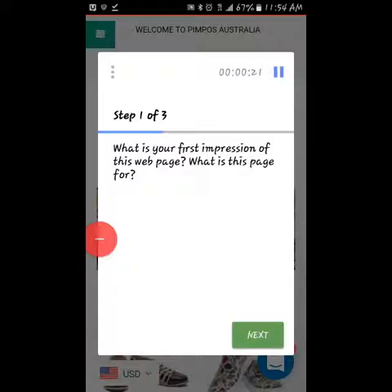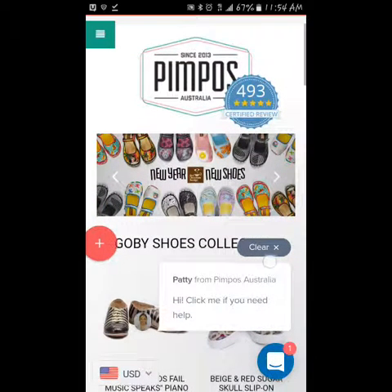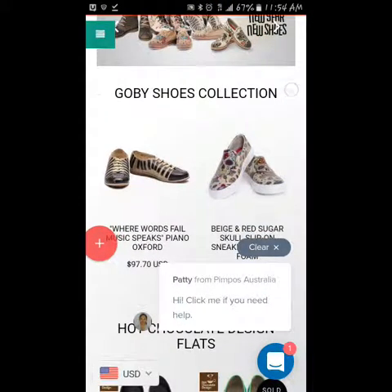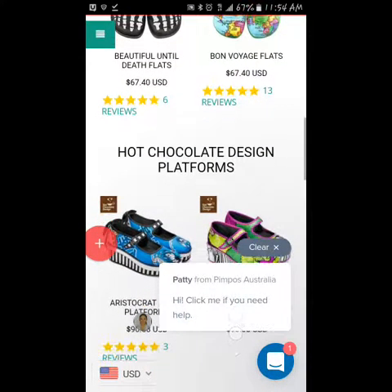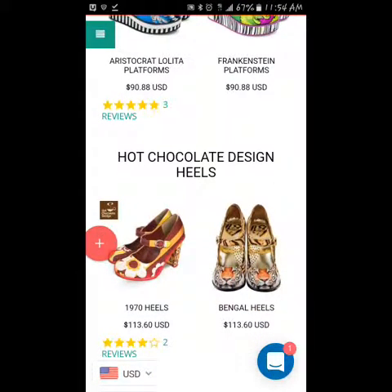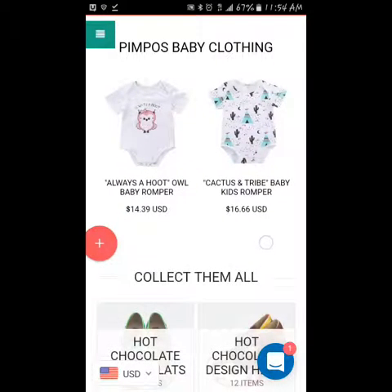What is your first impression of this web page? What is this page for? Okay, so it looks like some Indian or very eclectic type of shoe collection. Prices are very high, but some of these are cute. They have a chat window with someone asking if they need help. Wow, these shoes are very unique, as well as the baby clothing.